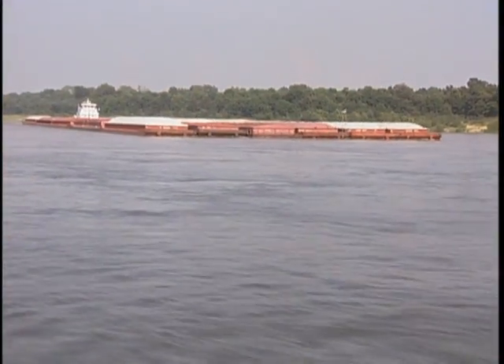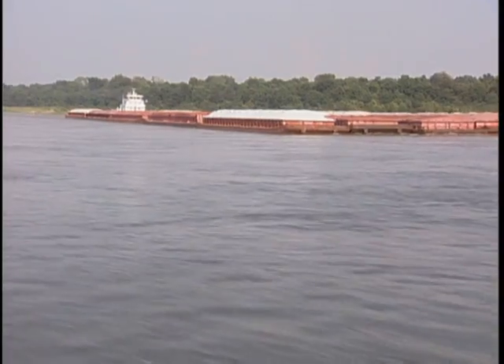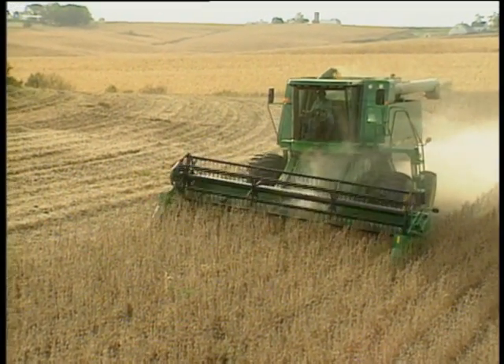We have to make sure that the shores of these navigable rivers — the ones that our commerce uses — are kept intact and are not allowed to deteriorate. The Mississippi River is one of the major arteries that we use to move the produce of the farmers in the Midwest from where it's produced, down the river, out to the Gulf of Mexico, and thence on to the rest of the world.